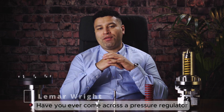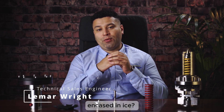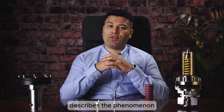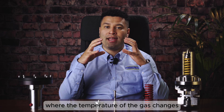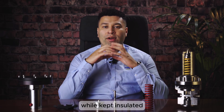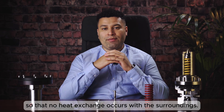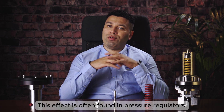Have you ever come across a pressure regulator encased in ice? Well, that is a consequence of the Joule-Thomson effect. The Joule-Thomson effect, also known as the Joule-Kelvin effect, describes the phenomenon where the temperature of a gas changes when it is forced through a valve while kept insulated, so that no heat exchange occurs with the surroundings. This effect is often found in pressure regulators.